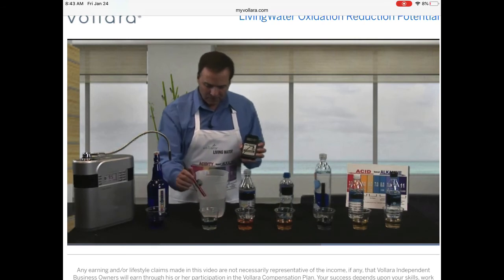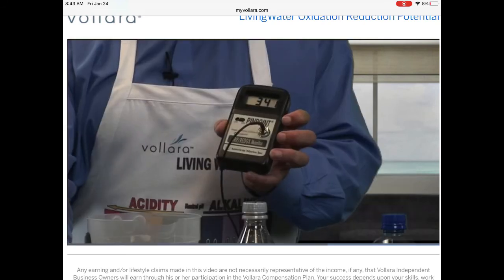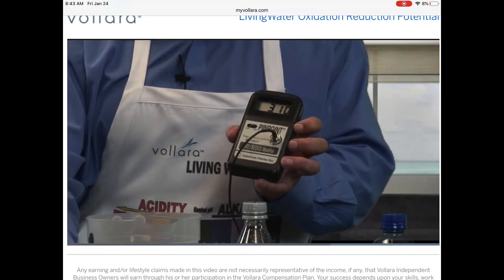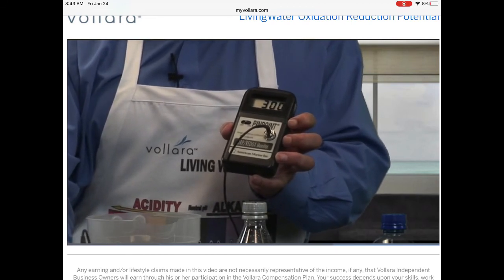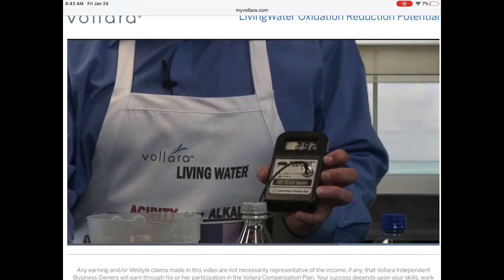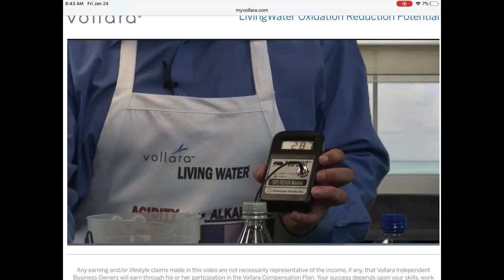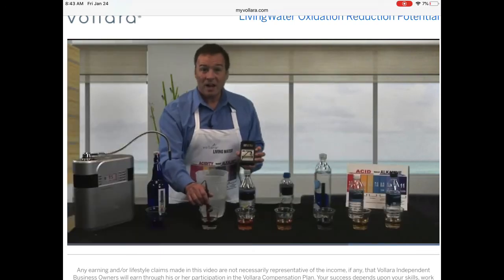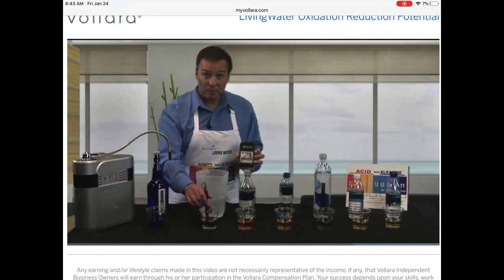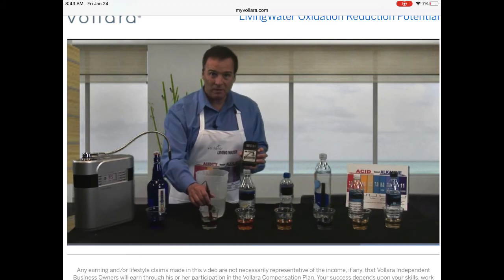Now this is the tap water. Watch this very carefully — it was reading very alkaline when we did our alkalinity test. However, it's up to about 300, 290, 289. This is a very oxidizing substance. Even though it's reading alkaline on the pH chart, it's very oxidizing to our body, sapping our energy.